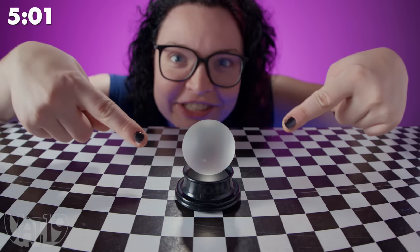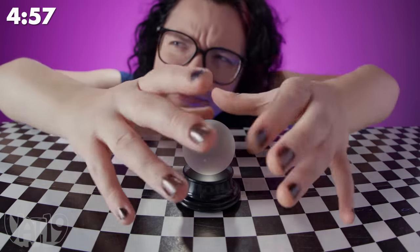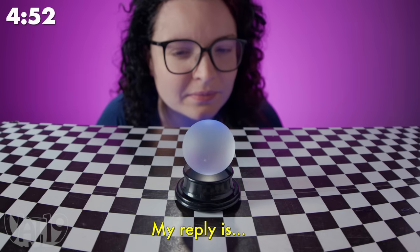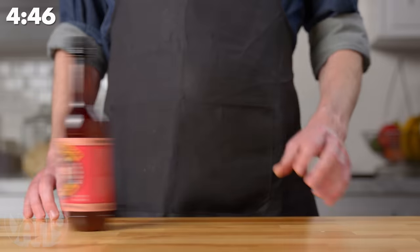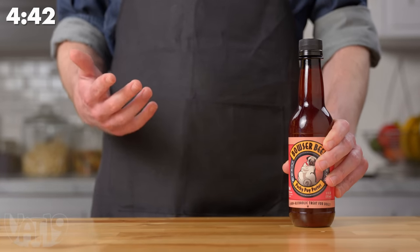This tiny fortune telling orb answers all your burning questions. Will they ever stop making Fast and the Furious movies? This Hershey's Kiss is 45 times larger than the original. This is a non-alcoholic beer for your dogs, because dogs deserve to unwind too.